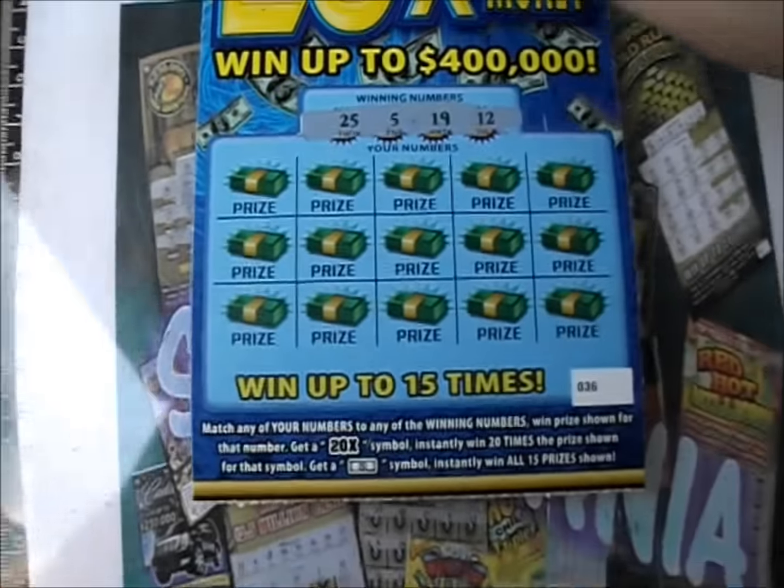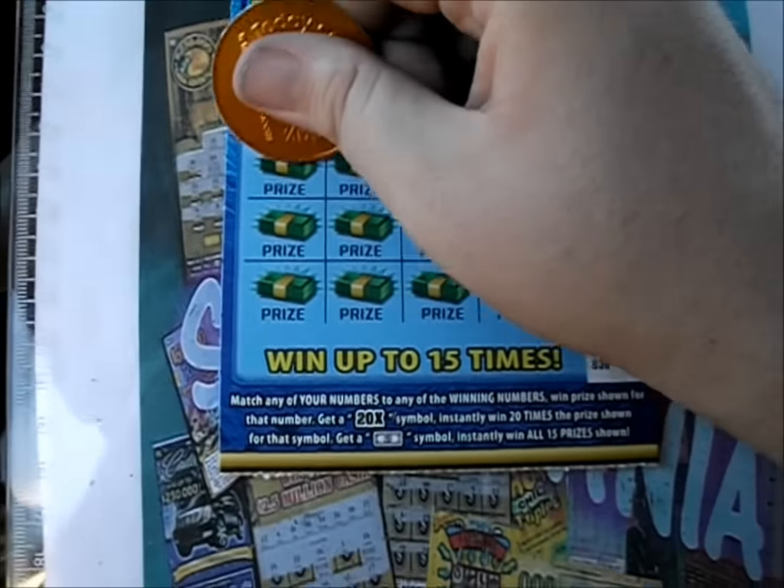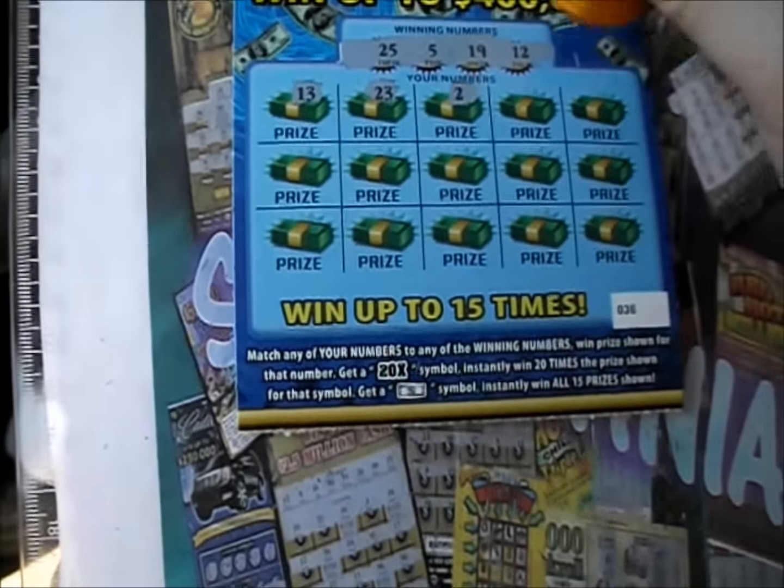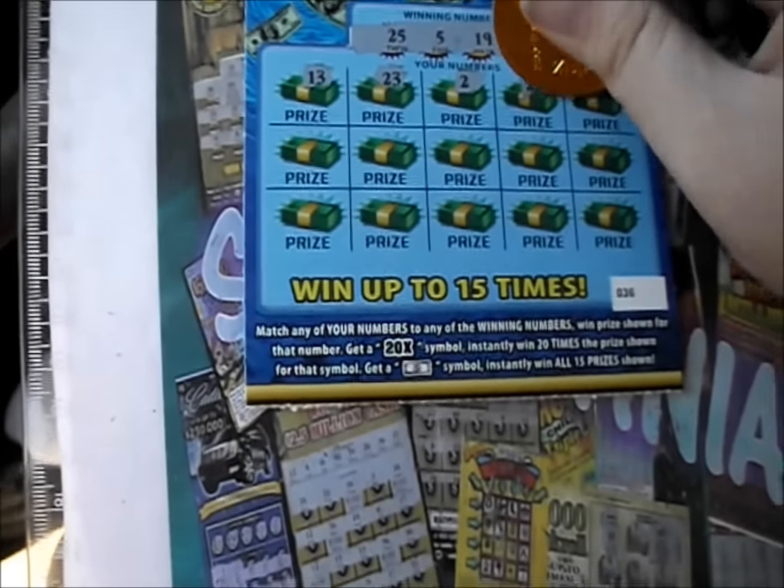We'll flip it over — 25, 5, 19, and 12 are the numbers on the next ticket. And we see a 13, 23, one little duck, quack, and two little ducks.